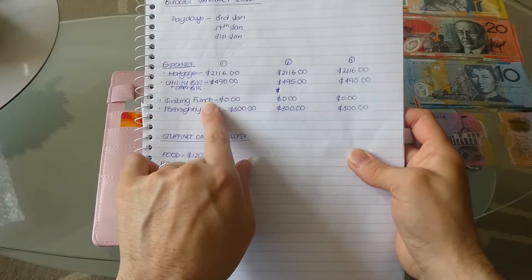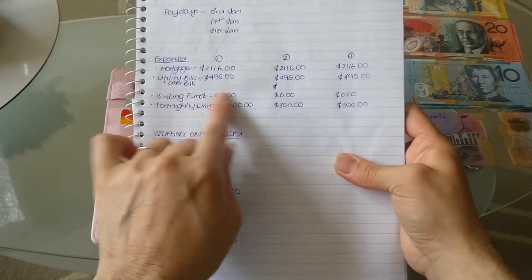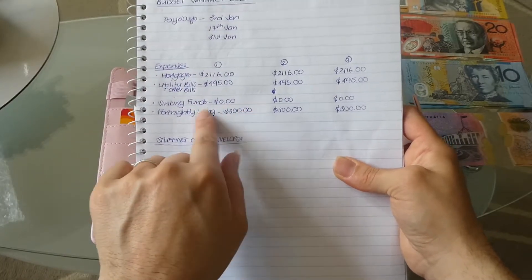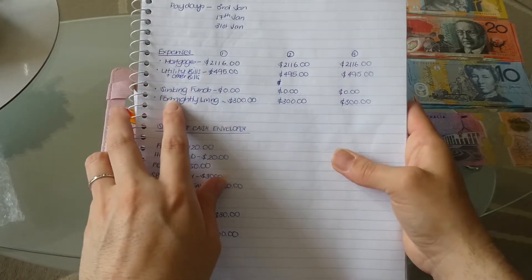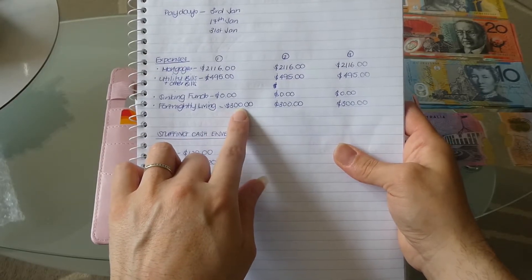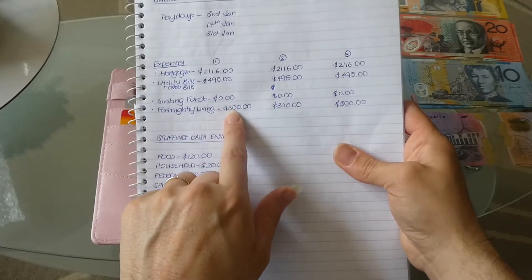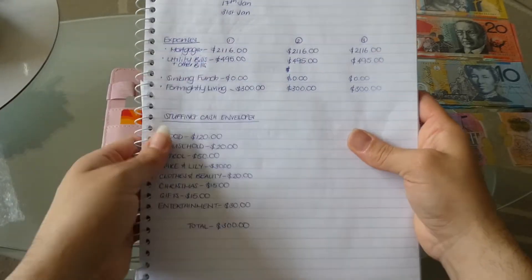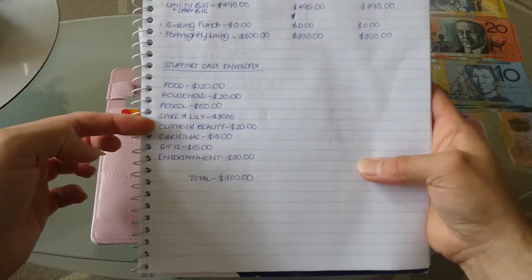I have a few sinking funds but they're all fully funded at the moment so I'm not putting anything into them. I'll start putting money in there if I use anything from those sinking funds. Then I have our fortnightly living which is $300, and I've lived off way less than that before, so $300 is more than enough. With that I come into stuffing the cash envelopes.